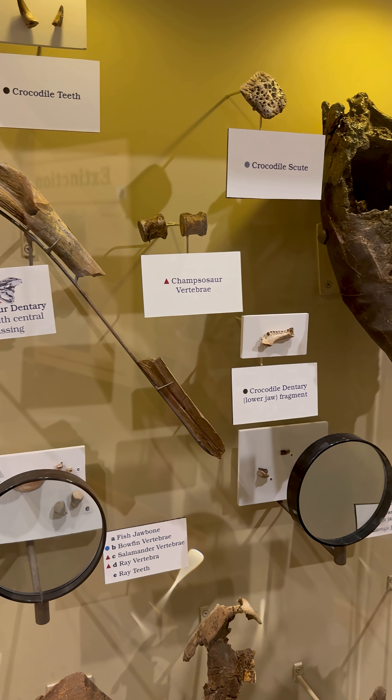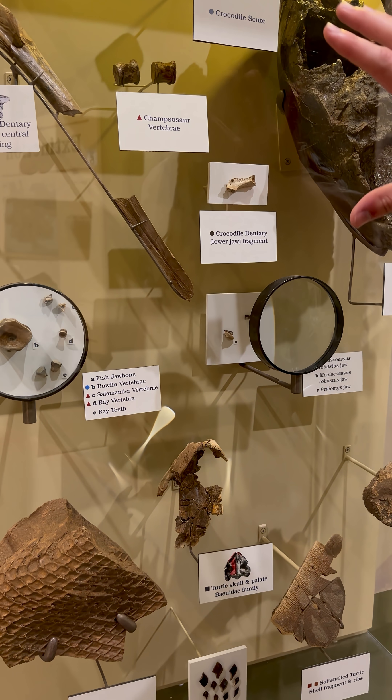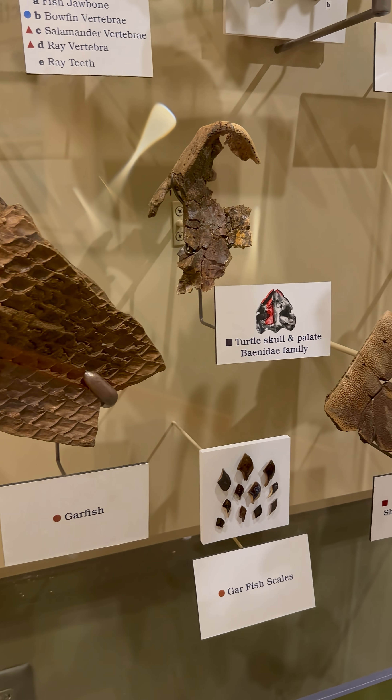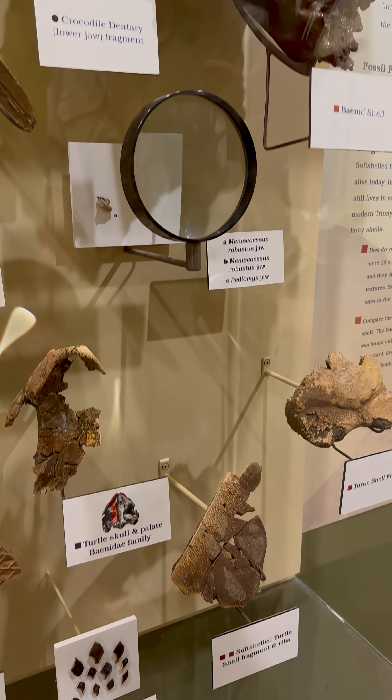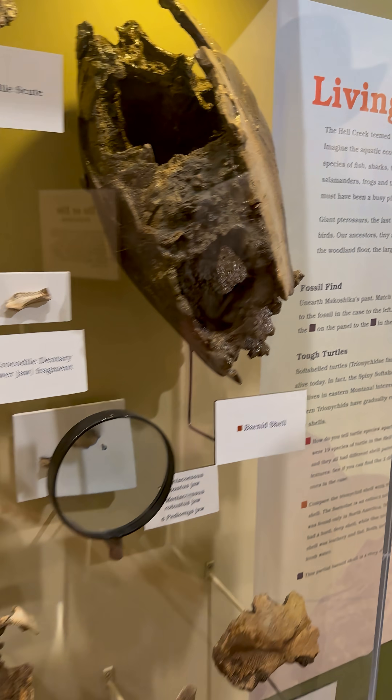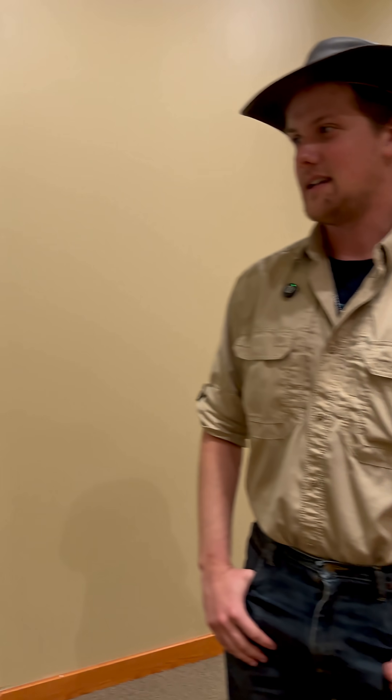Directly after the boundary, turtle shells, gar scales, pieces of crocodile — almost all of the reptiles, birds, and fish that existed at the time of the dinosaurs — the same species are still present. It just didn't have any of the dinosaurs or pterosaurs. Turtles were the real winners. Between turtles and crocodiles, nothing's going to put those things down.